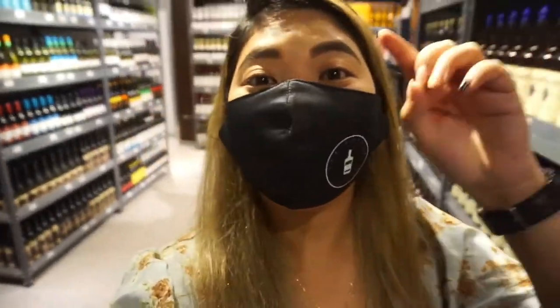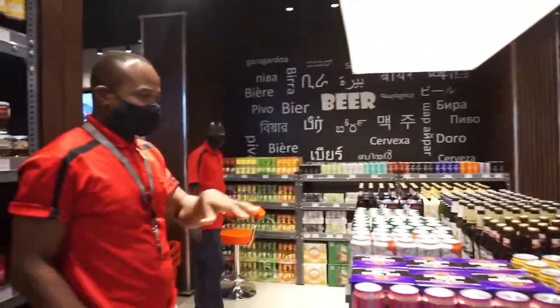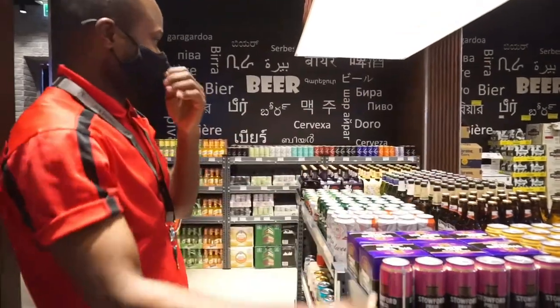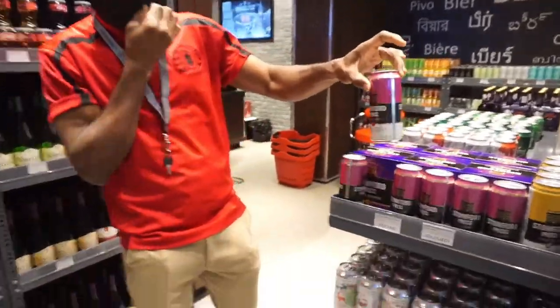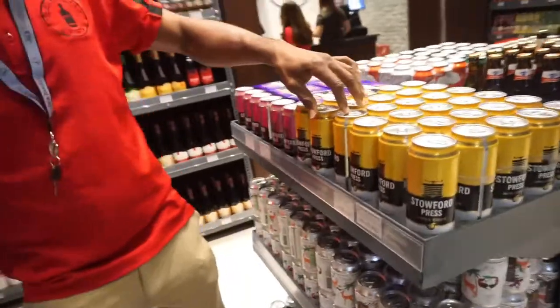Now we're gonna check out the beers. In this section they have beers — different kinds of beers, a lot of beers. This is the beer section. Everywhere is stocked with beers, all kinds of beers. We have bottled beers, we have can beers. There are also Stout varieties.